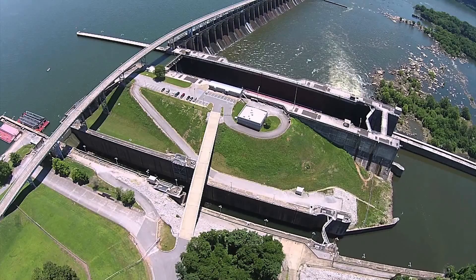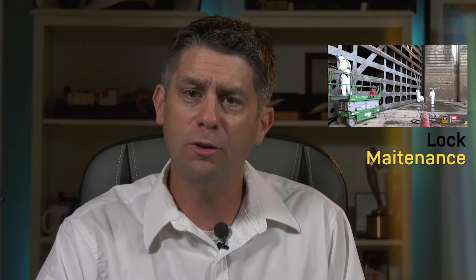Our first story takes us to the Wilson Lock. The lock is getting a detailed once-over as Nashville District crews drain the water and are getting an up-close look at the structure as part of scheduled maintenance.